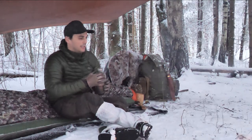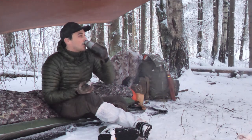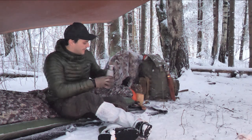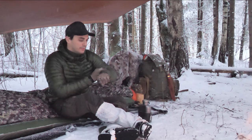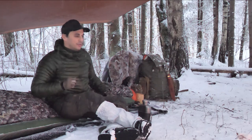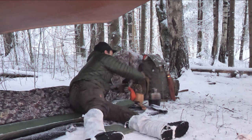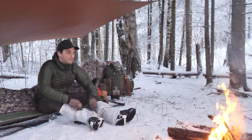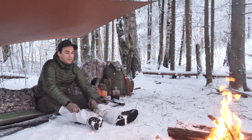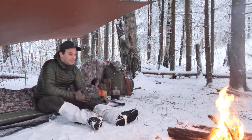I have some water here that I'm going to boil to make some warm food, really soon. I'm not going to make something fancy — just going to boil some dry food. And I have a couple of beers with me today as well.